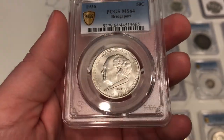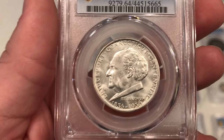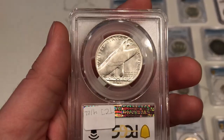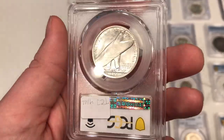Here's a 1936 Bridgeport commemorative half — another strong blast white example. A few kind of nicks on the face here, but still I do like the coin very much. We've been slowly getting these in and slowly been shipping them out, so very excited about this one.